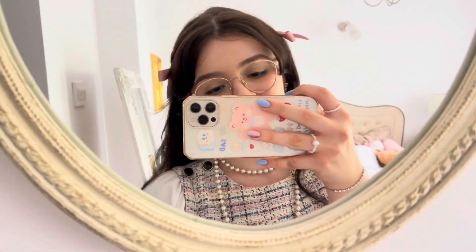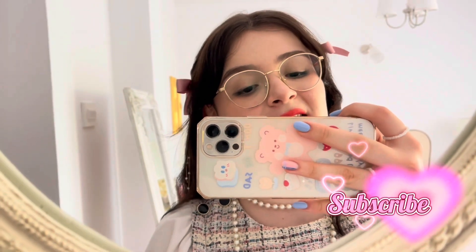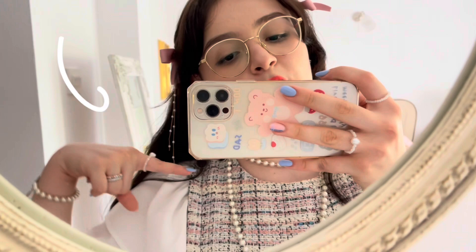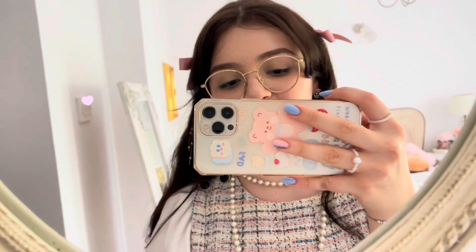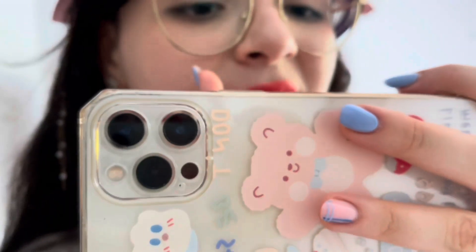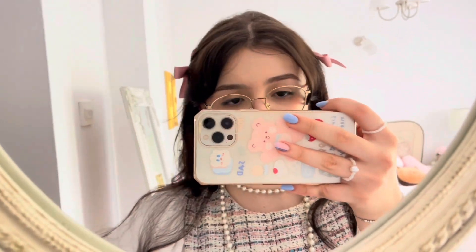Hi everyone, it's me Sandra and welcome back to my YouTube channel. If you're new here, my name is Sandra — please consider subscribing and hit the like button if you enjoy today's content. Check out my other social media linked in the description box below. I also have an Instagram where I sell clothes. As you can tell from the title, today we're doing another haul — I shop like every day. Let's get into the video!